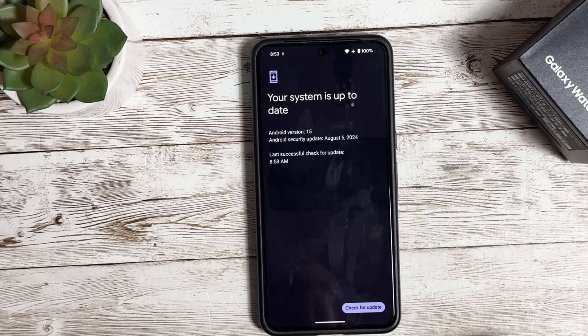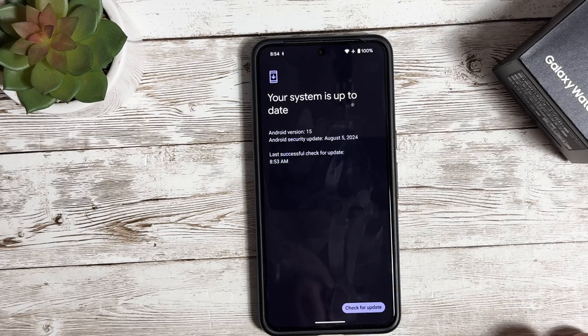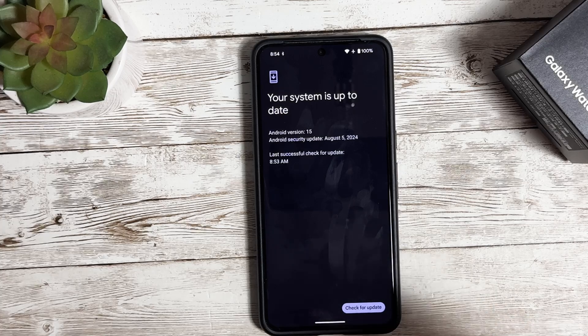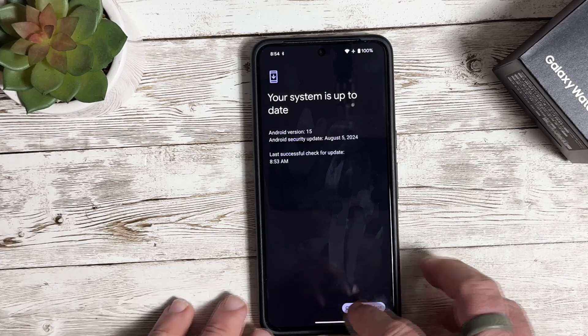In this update, it fixed an issue where some devices were delayed in waking up — there was a slight delay when you went to wake your device. Another fix is that a gray transparent bar was appearing when using the camera. It also fixed a camera issue that was causing low frame rates, so if you had that issue it should be resolved with the 4.2 update. It fixed a camera issue causing a crash when changing zoom values, and it also fixed an issue with camera saturation. There are a lot of camera fixes in this update, which is really nice to see.